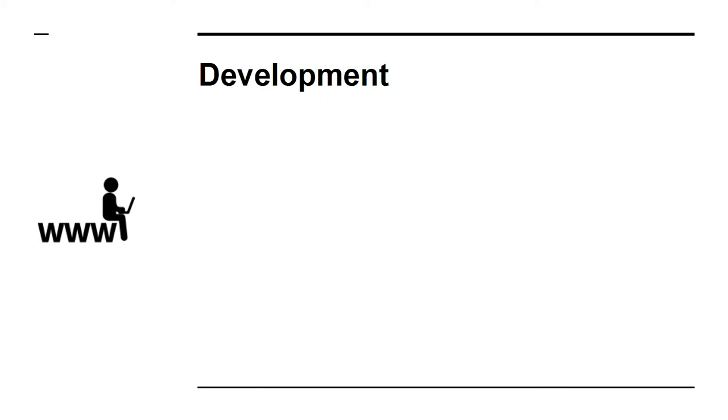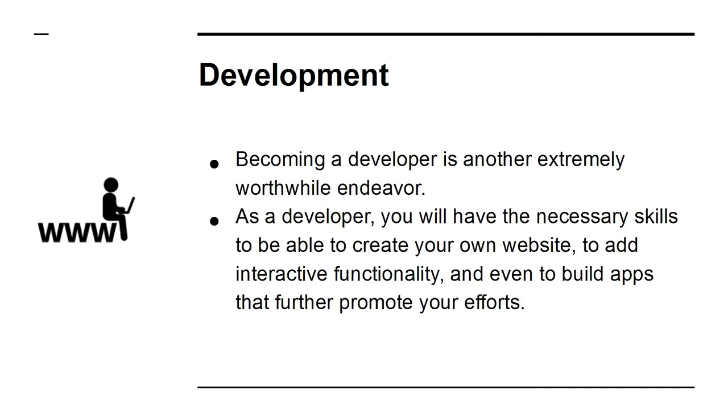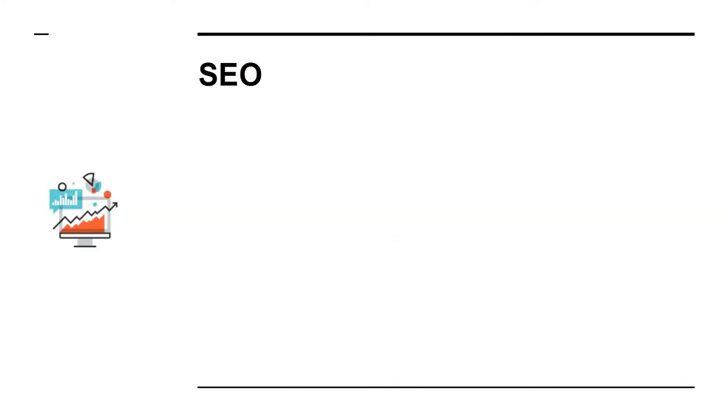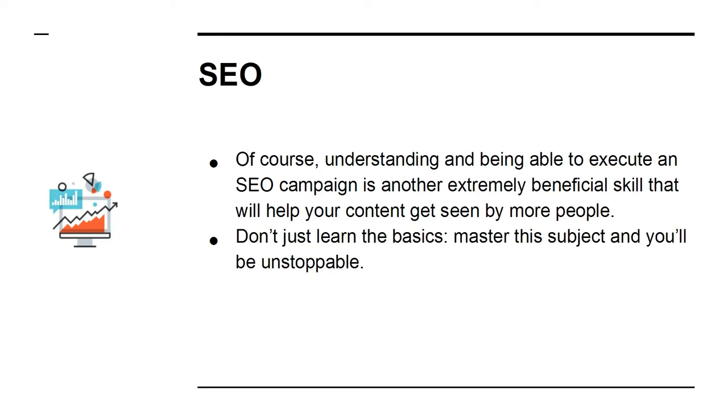Development: becoming a developer is another extremely worthwhile endeavor. As a developer, you will have the skills to create your own website, add interactive functionality, and even build apps that further promote your efforts. SEO: understanding and being able to execute an SEO campaign is another extremely beneficial skill that will help your content get seen by more people. Don't just learn the basics — master this subject and you'll be unstoppable.